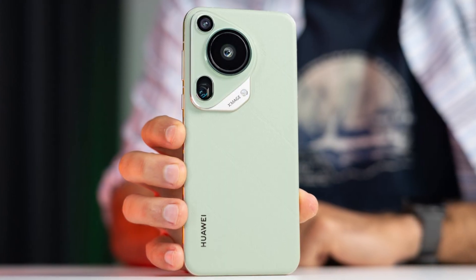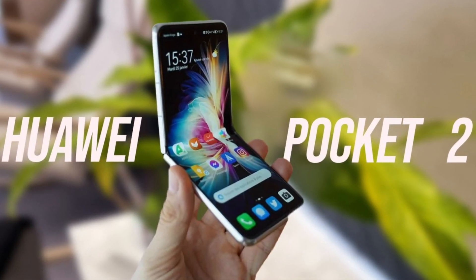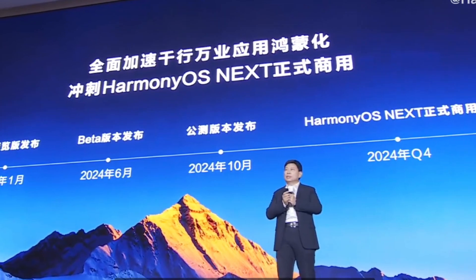Unfortunately, some devices like the Pro 70 and Pocket 2 are still on the closed beta list, but Huawei has assured users that support will expand soon.